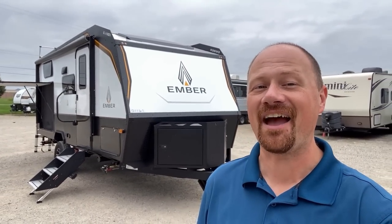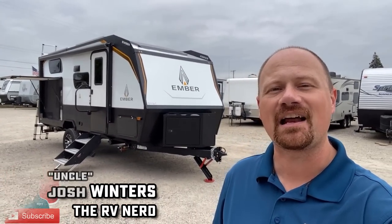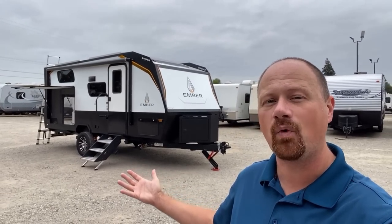Welcome to Bish's RV, my name is Josh the RV Nerd. We're hanging out in Cold Water, Michigan today with a personal guilty-pleasure favorite: the Ember 191 MSL — the Missile.